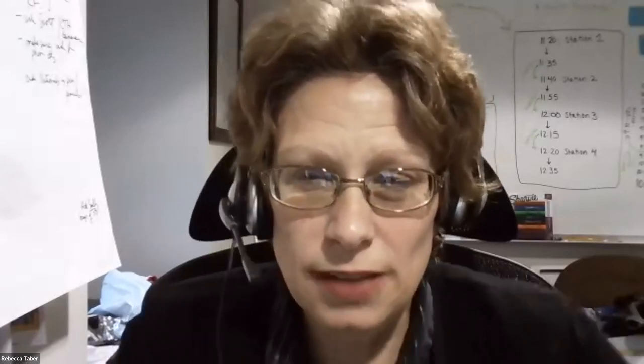Good afternoon, everyone. My name is Rebecca Tabor. I'm the state coordinator for Connecticut History Day, and this is the third in our series of educator workshops.